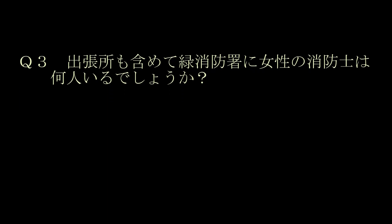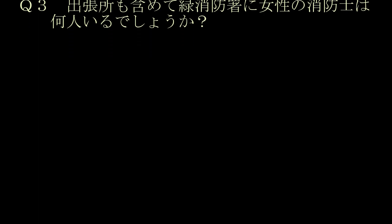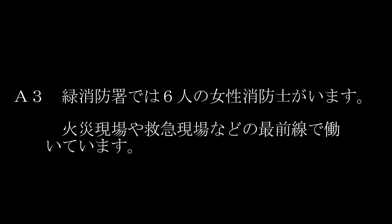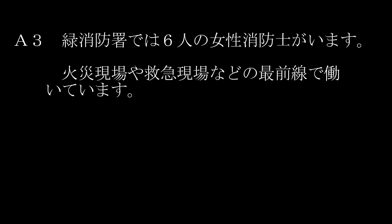出張所も含めて、緑消防署に女性消防士は何人いるでしょうか？正解は、6人。緑消防署では、6人の女性消防士が、火災現場や救急現場の最前線で働いています。